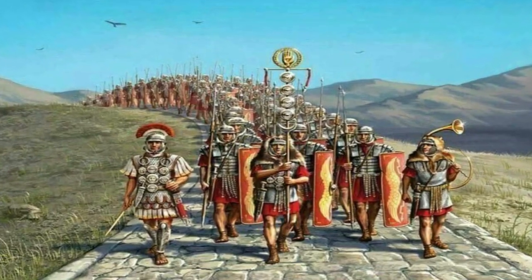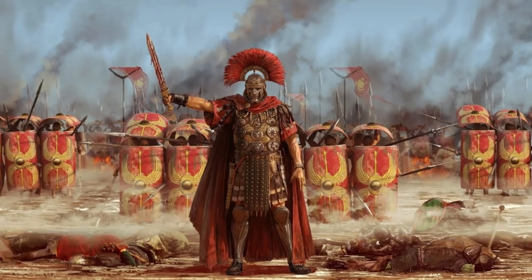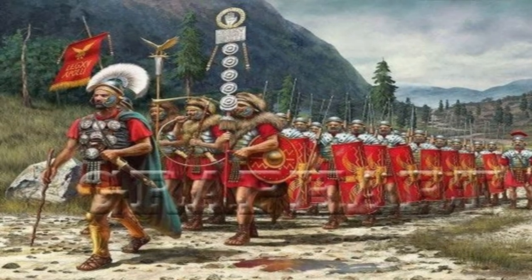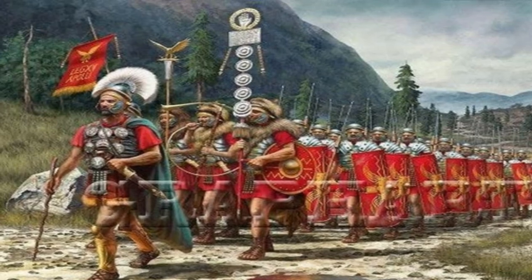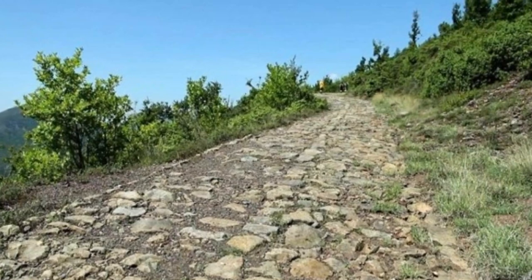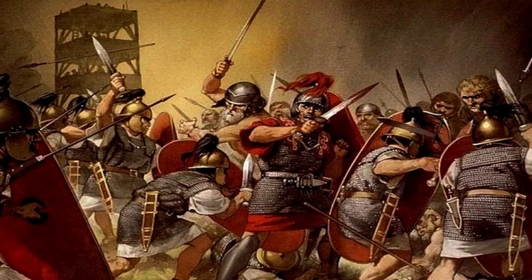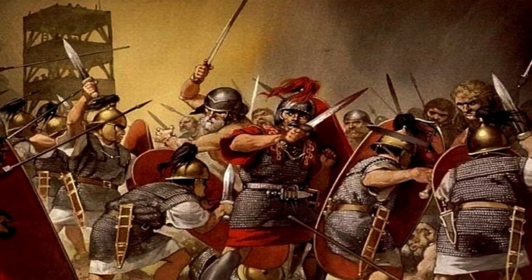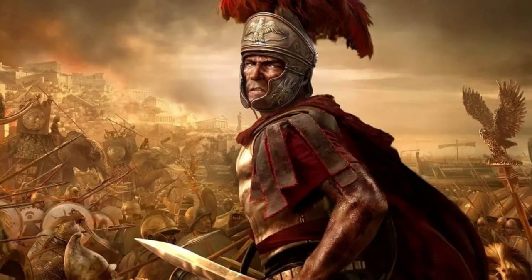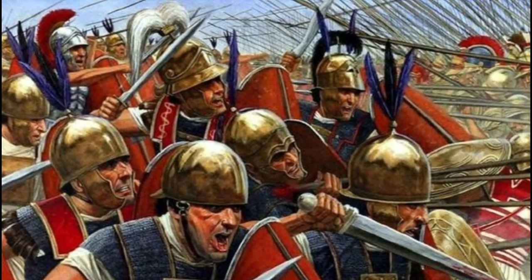The Via Egnatia dictated access to a number of important strategic locations. As a result, several battles were fought over control of the road. In 84 BC, the Roman general Sulla pursued the army of Mithridates VI Eupator along the Via Egnatia. Later, in 48 BC, Caesar defeated Pompey's legions and took control of the road at the Battle of Dyrrhachium. In yet another Roman civil war, Mark Anthony and Octavian fought the forces of Brutus and Cassius, who had fled Rome after assassinating Caesar.